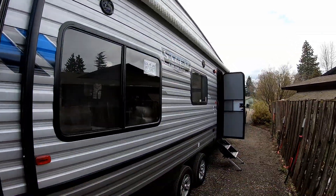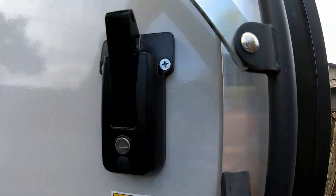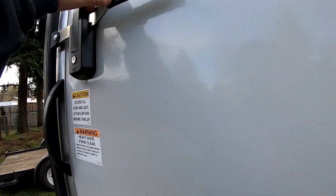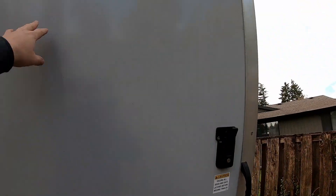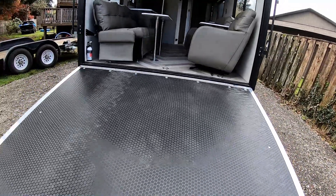There are some nice open front windows on here which is great. Another nice thing is that this door is super light, so it won't crush me when it's coming down.